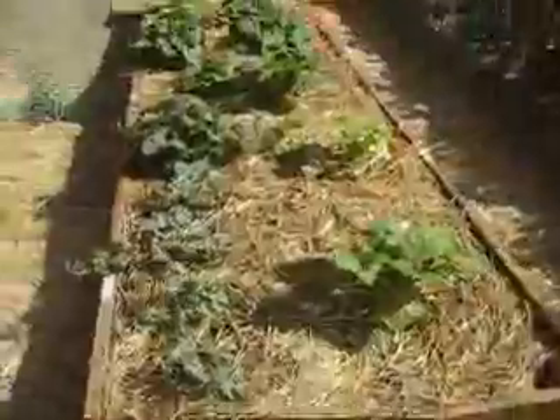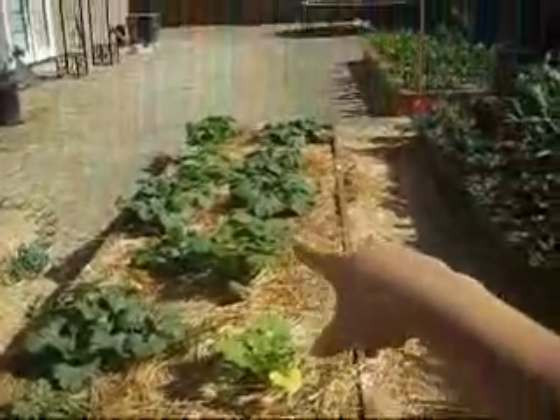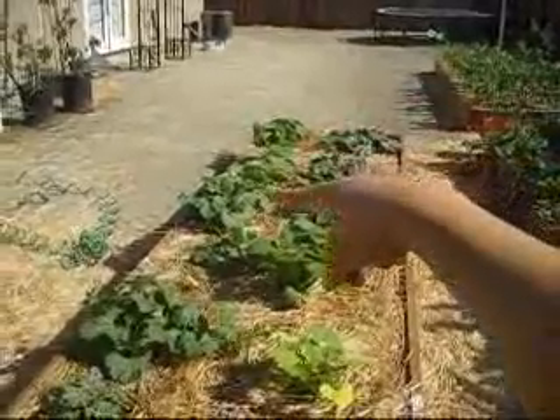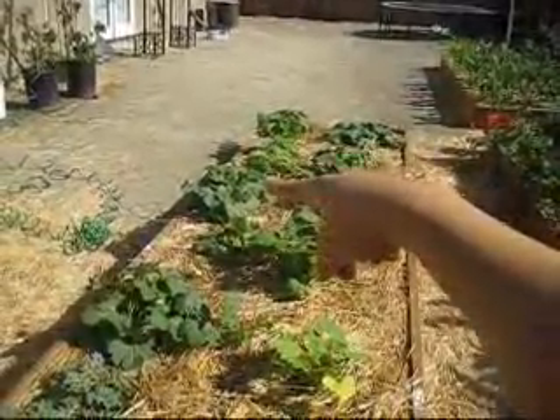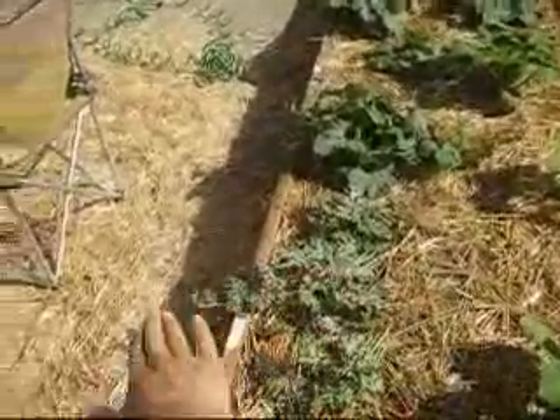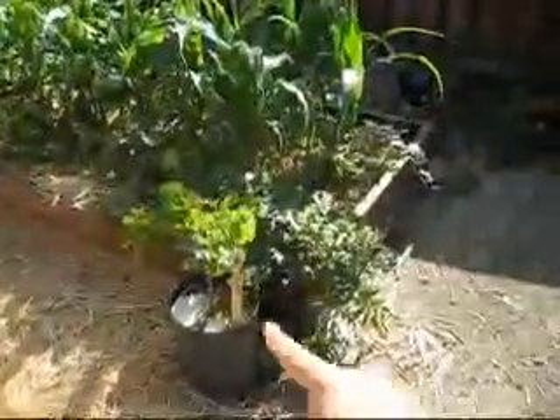Here's another bed. We've got patty pan, patty pan, and then zucchini all in the back row. Then this is pumpkin, I think spaghetti squash, and then butternut squash, and then watermelon. My hope is that they grow over the edge. And my little grapevine.